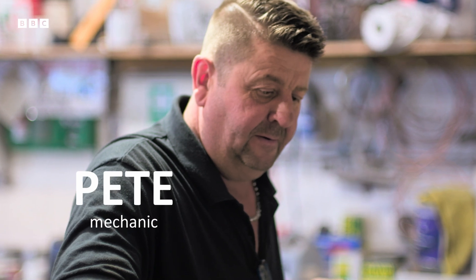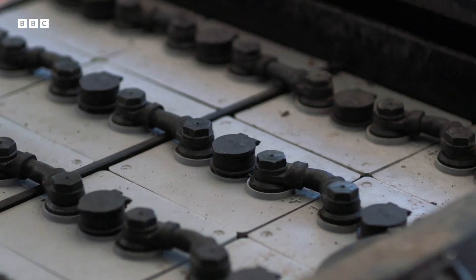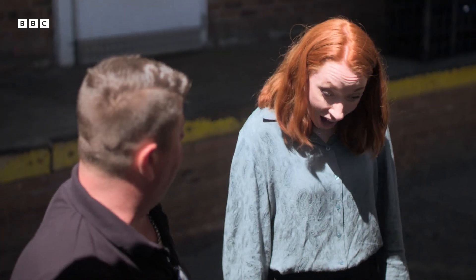This is Pete. It's his job to make sure that these floats never run out of juice. The batteries are massive — they weigh about half a tonne on each side, so both batteries packed together weigh about a tonne.